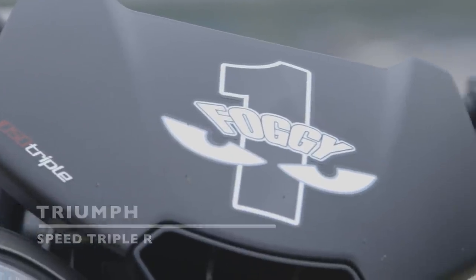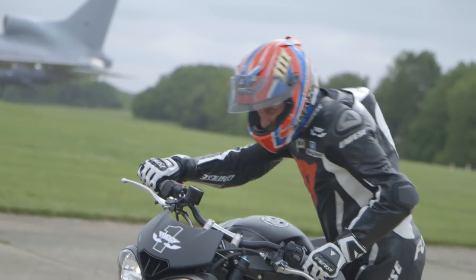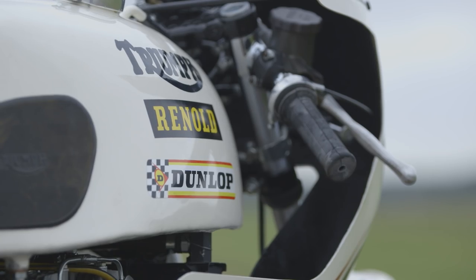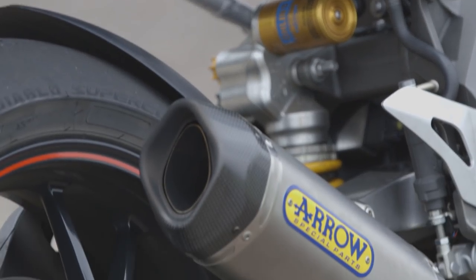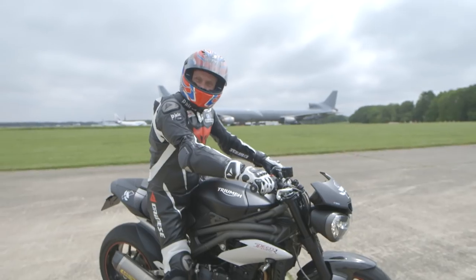This is my new Triumph Speed Triple RRR. I'm going to run this bike at Goodwood Festival of Speed. Ultra-modern version, I guess, of the bike there — which is Slippery Sam, which won all the production TT races back in the early 70s. Pretty famous triple engine. That was 750cc. This is 1,050cc, so obviously a big difference in power. Right, off we go and play then.